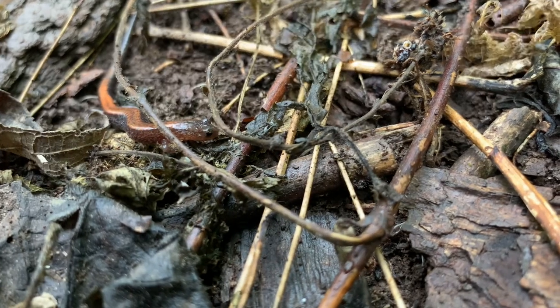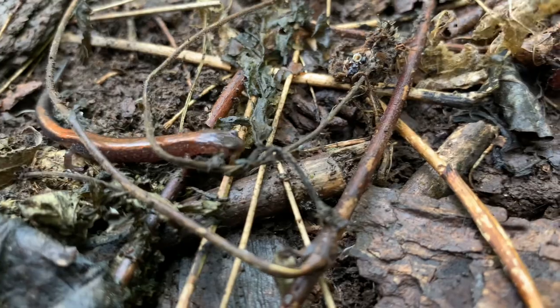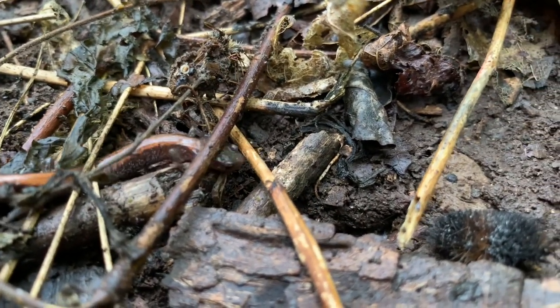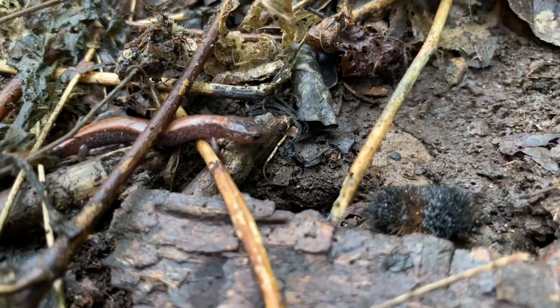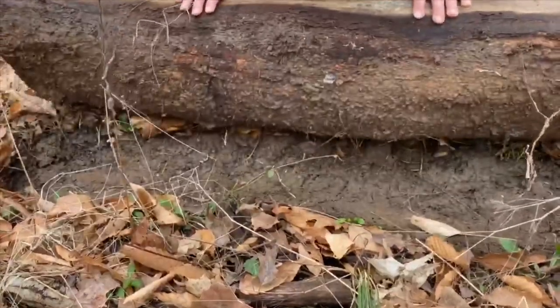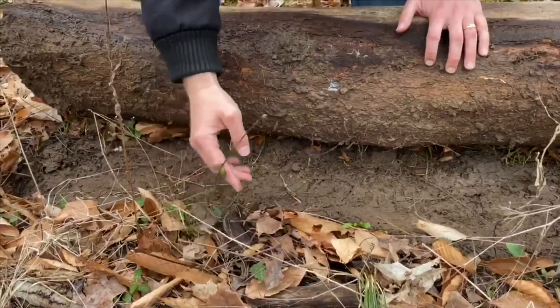There are two really incredible things about these small salamanders. The first becomes apparent if you spend even a little time searching for them when they're most active during the spring and the fall. These salamanders are numerous. In fact, where they occur, these red-backed salamanders are the most abundant vertebrates.